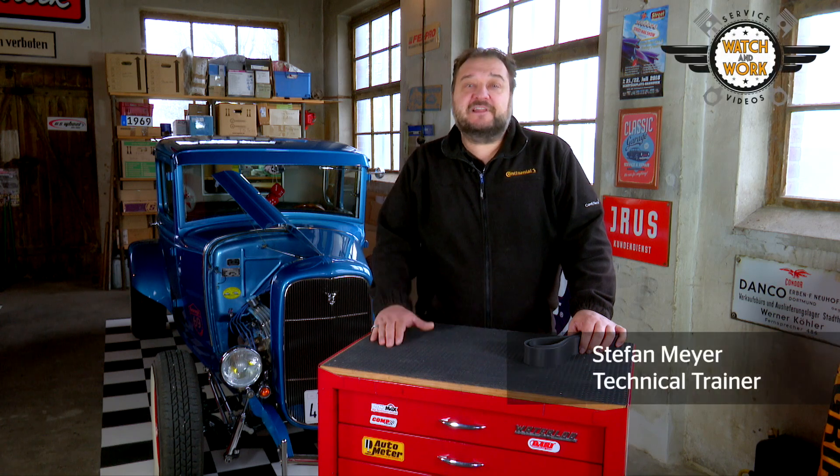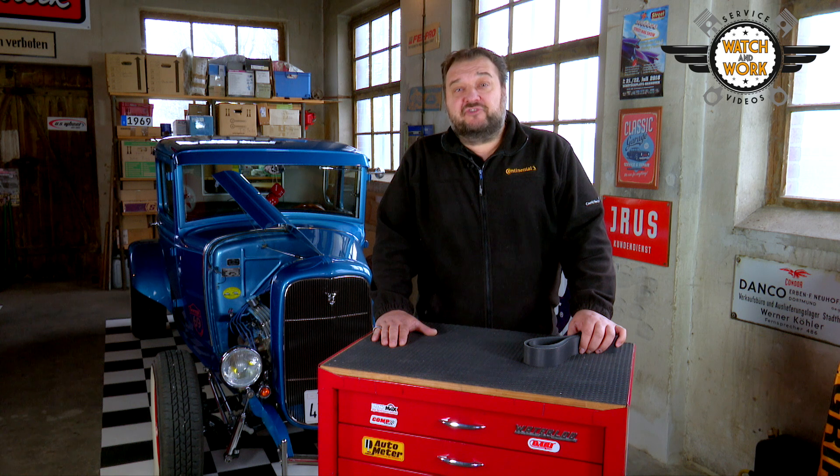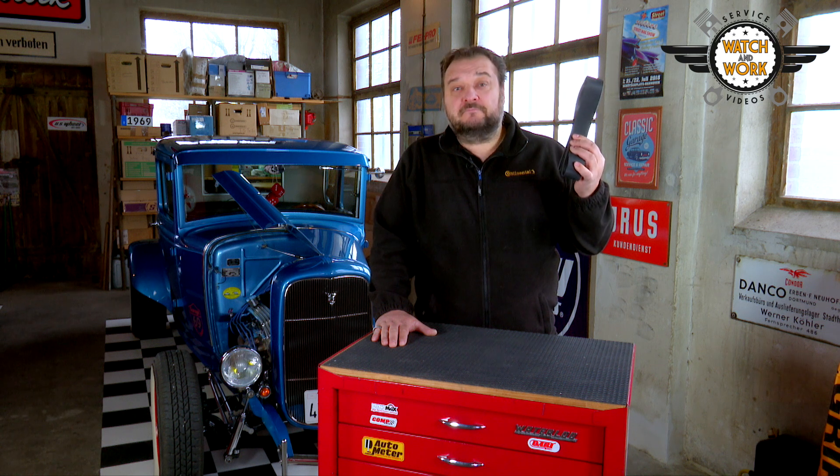Hi guys, usually in the watch and work videos I talk to you about changing belts on various car engines. But did you know we also make belts for commercial vehicles at Continental? We're going to take a look at them now.